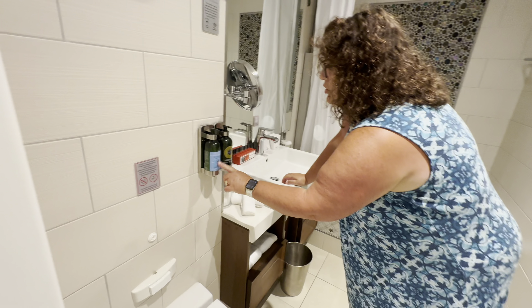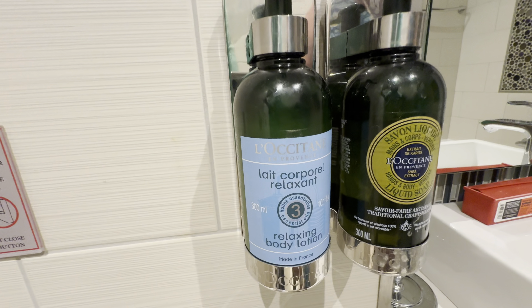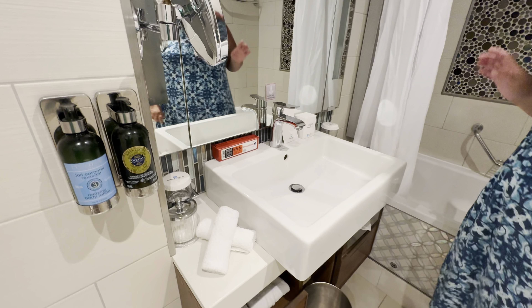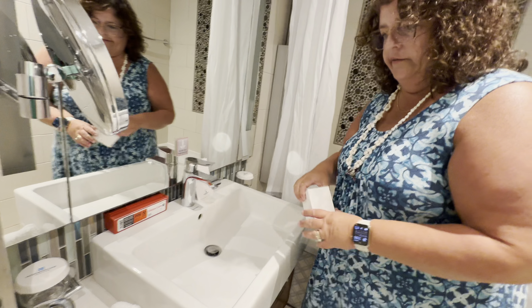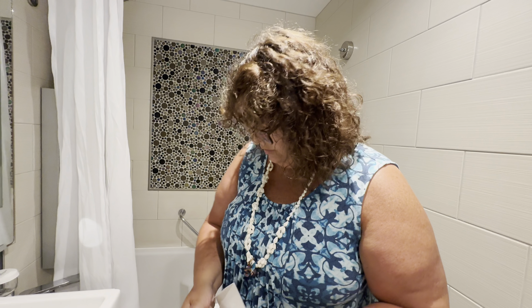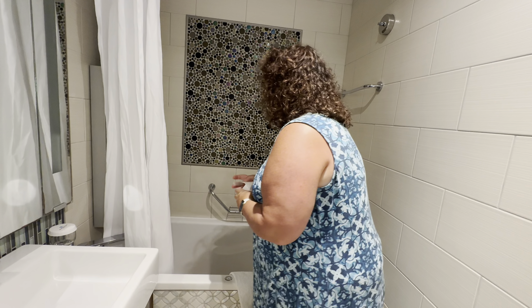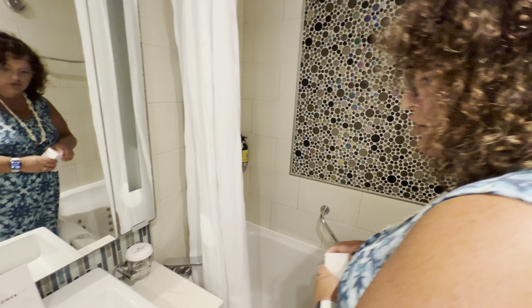This looks like lotion and liquid soap right here. Not sure why we have a sharps container, because we don't need one. I guess if you were giving yourself insulin or something? Well, neither of us have got diabetes. Got a shower poof. In the tub we have shower gel, shampoo, and conditioner.